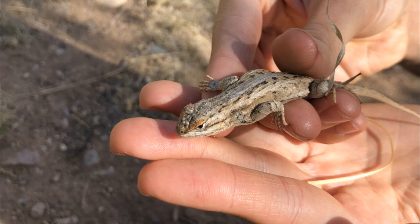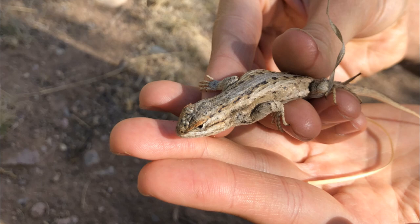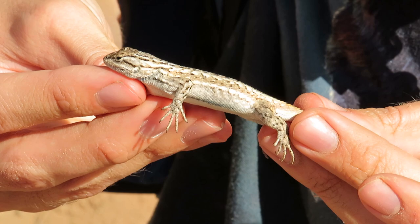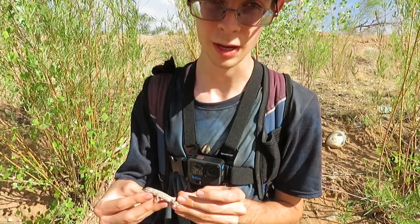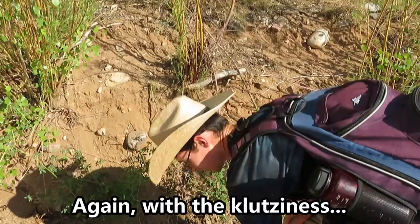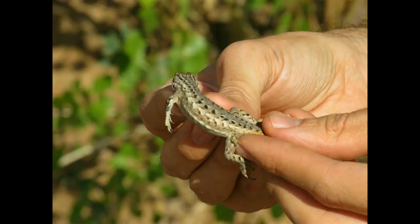These are southern plateau lizards, and depending on who you talk to, these are either a subspecies of the eastern fence lizard, Sceloporus undulatus, or a species all of their own, Sceloporus tristichus. We managed to catch a second one here — this is a southern plateau lizard, one of the subspecies of the eastern fence lizard. There are a number of different subspecies that live out across most of the U.S., and this is one of the ones that comes right through here in Santa Fe and then sweeps westward. They're one of the main food sources of the stuff that we really hope to find, so here's hoping those guys are out and about somewhere.